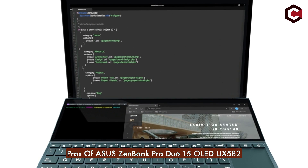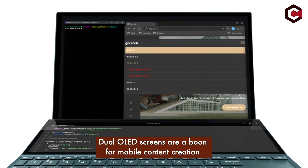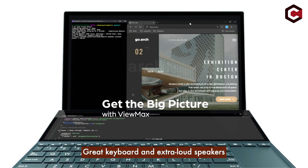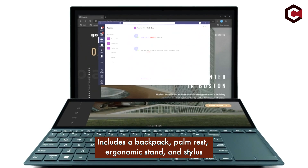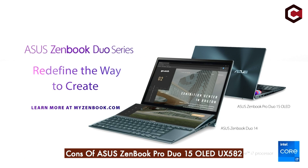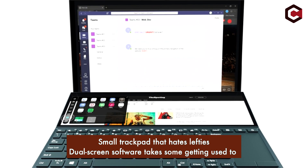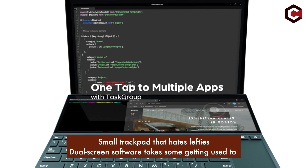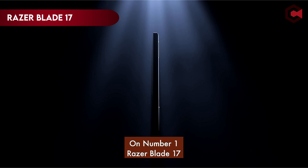Pros of the Asus ZenBook Pro Duo 15 OLED UX582: dual OLED screens are a boon for mobile content creation, great keyboard and extra loudspeakers, and it includes a backpack, palm rest, ergonomic stand, and stylus. Cons: small trackpad that disadvantages left-handed users, dual-screen software takes some getting used to, and tech specs slightly underperform comparable laptops.